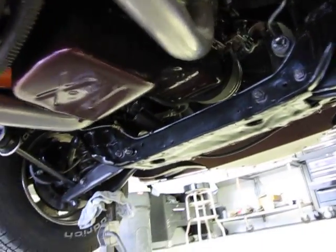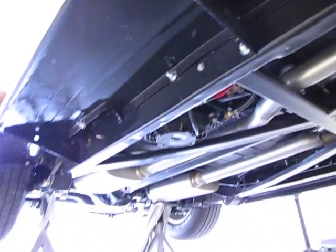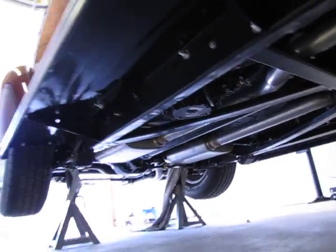Standard height coil springs. Got a polished 8-inch Ford housing back there with 3.55 gears — I'll give you a quick shot of that when we get around the back of the car.